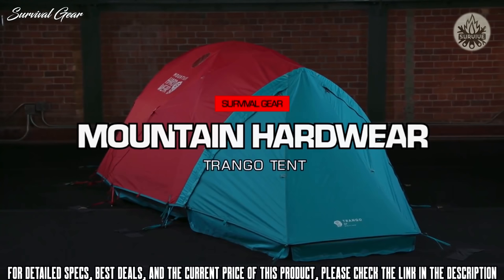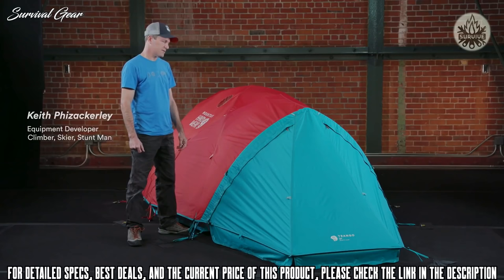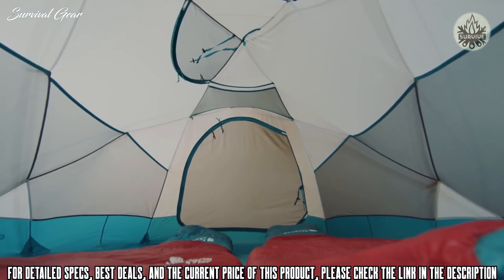This is the three-person size, which we're going to talk about today. The Trango tent is designed for base camp on the mountain — it's a full four-season tent design. The Trango tents have been in the Mountain Hardwear line for a long time and are a classic, primarily designed as an extremely strong base camp tent.